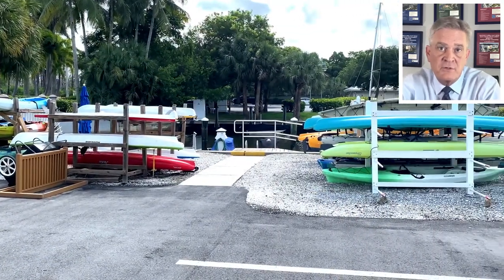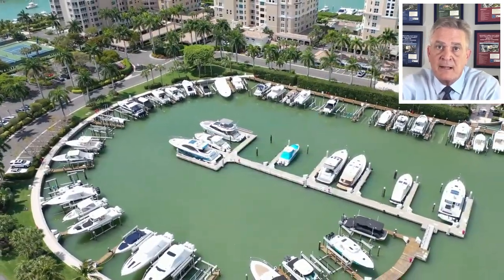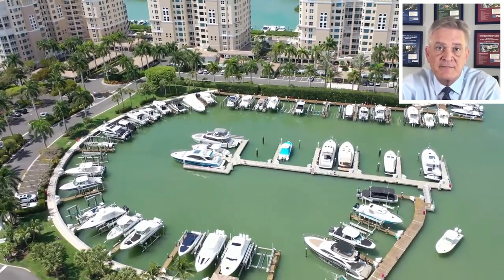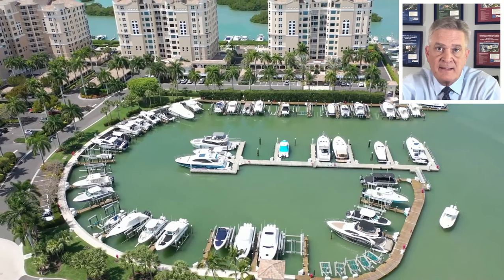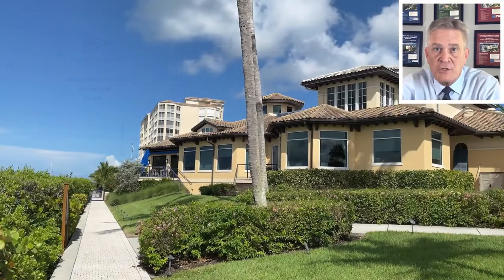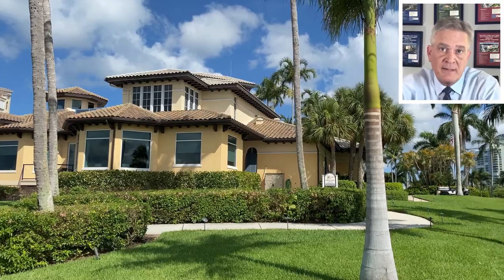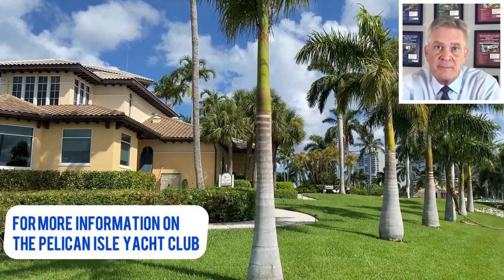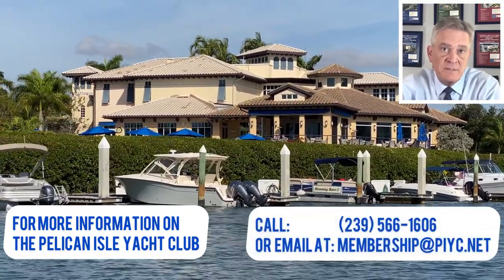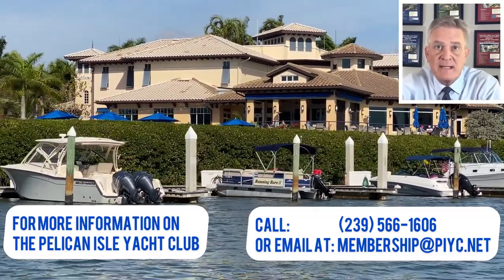Canoes and paddle boards are also available for members' use. The Pelican Isle Yacht Club marina has 190 boat slips with floating and fixed lifts for vessels up to 55 feet in length. Here you will see a layout of the boat slips at the marina. You should also know that you do not need to live in the Pelican Isle community to join the Pelican Isle Yacht Club. For more information, you can contact the club at 239-566-1606 or by emailing membership@piyc.net.